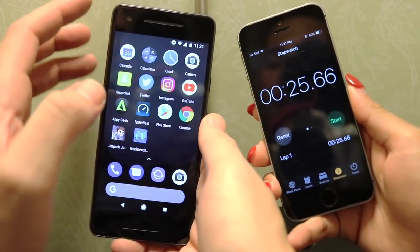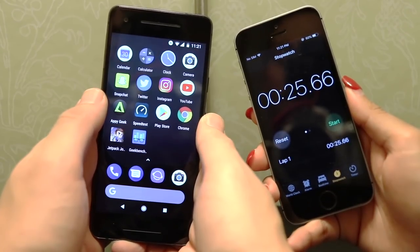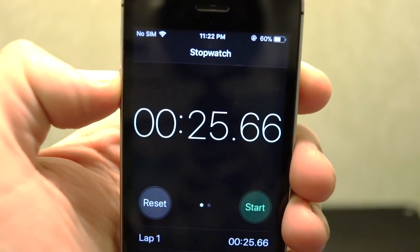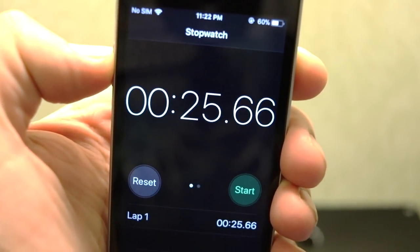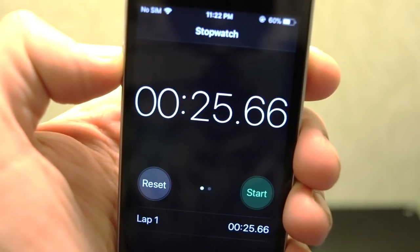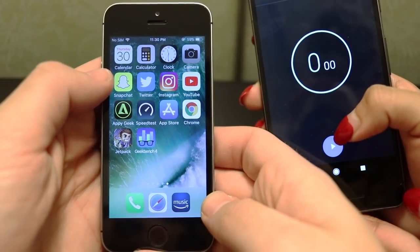The iPhone SE is definitely about 10 seconds slower on this test. The final score on that first test was 2566 for the Google Pixel 2, and the SE came in around 35 seconds. Pixel 2 is definitely faster on the first run of apps. Let's go ahead and run them back now on the multitasking.